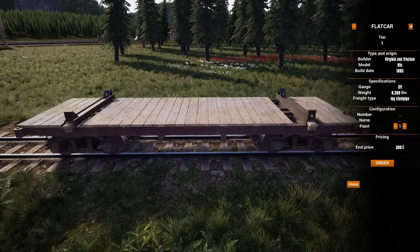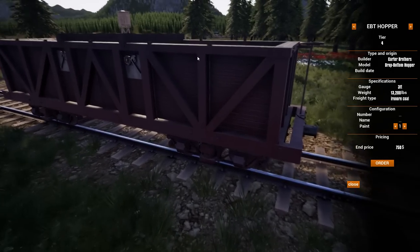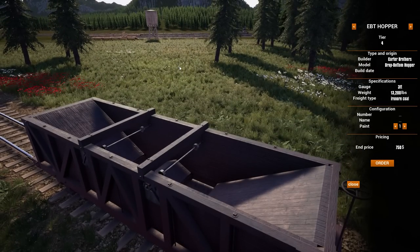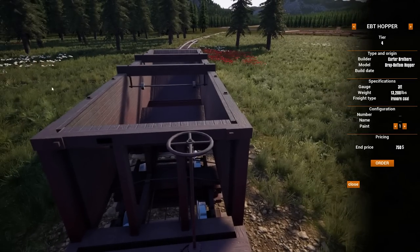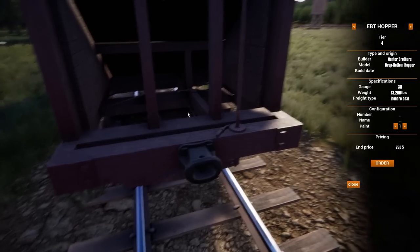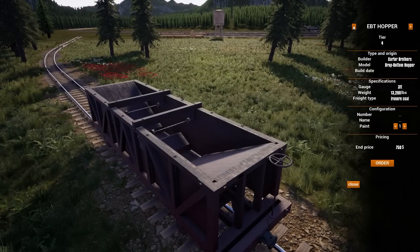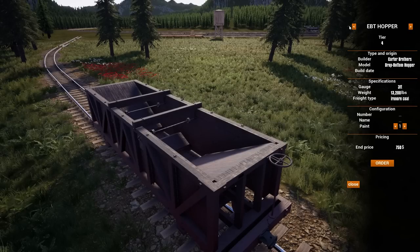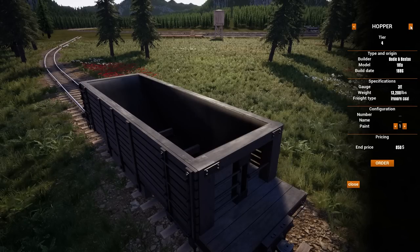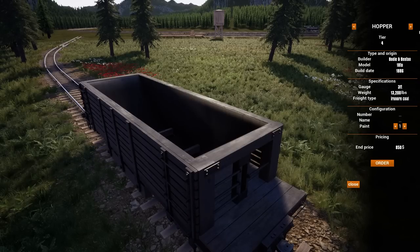There's a second hopper — an EBT hopper modeled after East Broad Top. It's an earlier game design that only holds eight instead of ten, though there may be a bug where it still holds ten of coal. It's a hundred dollars cheaper, so you can buy more, but they haul a little less. Probably not applicable for us since we use big boy hoppers.